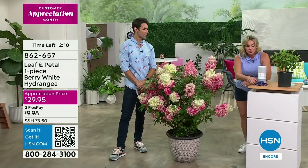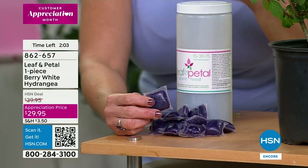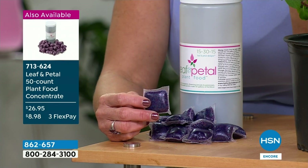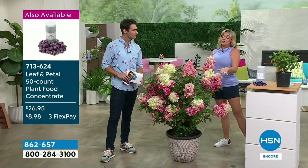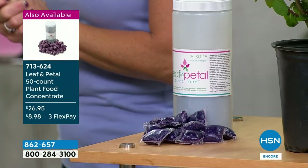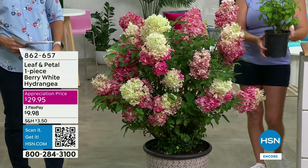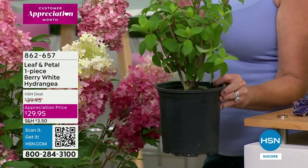The bloom booster fertilizer from Leaf and Petal — these are pre-measured pods, 50 of them. No measuring, and no microplastics — it's a gelatin material. You put it in a gallon of water, let it dissolve, and water your plants as normal about once every two weeks. The higher nitrogen level is what's going to make it bloom. Even if you're not picking up the hydrangea, if you've got other plants it's smart to use. You'll notice a big difference when you fertilize, especially if you're new to this — no guessing, just drop in a pod.